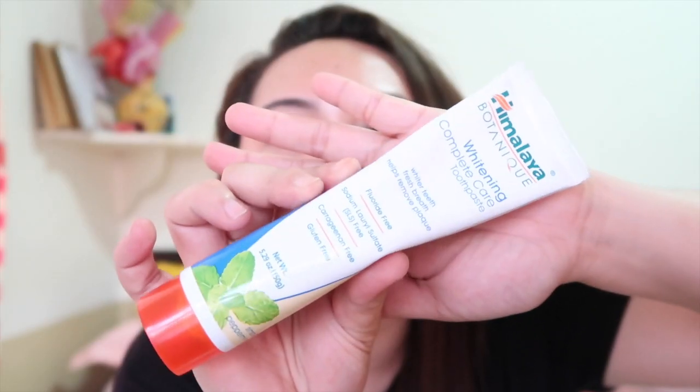I also got the Namu Facial Jelly Wash from Snail White. And then another one is the Himalaya Botanic Whitening Complete Care Toothpaste. I think it was Tony Sia na narinig ko nito, hindi ako sure. So ito ang itsura niya — super ganda ng packaging niya. Bamboo talaga yung design ng kanyang cover. It's Whitening Complete Care Toothpaste — whiter teeth, fresh breath, helps remove plaque. Ang flavor nito is Simply Peppermint. This is 150 grams.